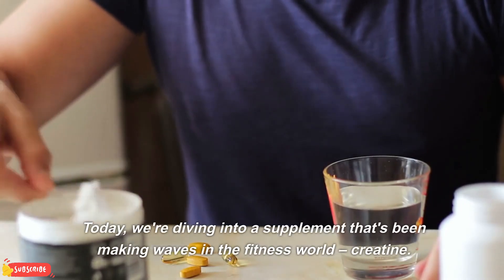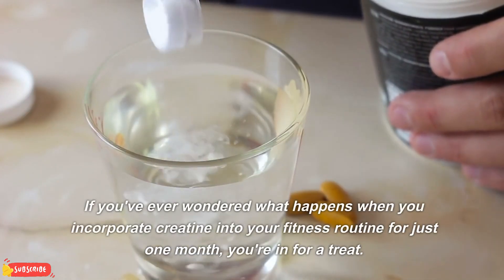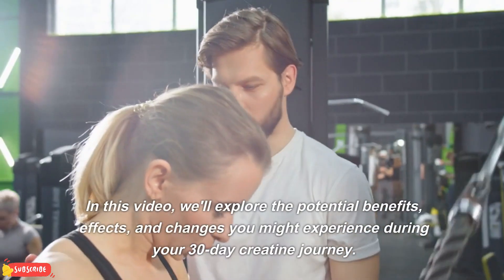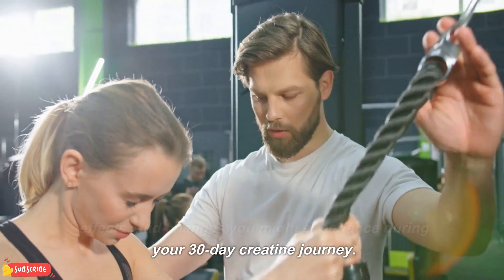Today, we're diving into a supplement that's been making waves in the fitness world: creatine. If you've ever wondered what happens when you incorporate creatine into your fitness routine for just one month, you're in for a treat. In this video, we'll explore the potential benefits, effects, and changes you might experience during your 30-day creatine journey.